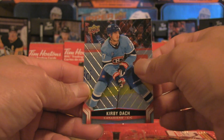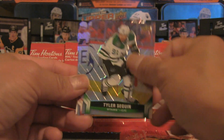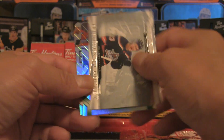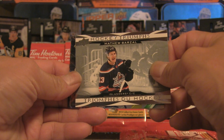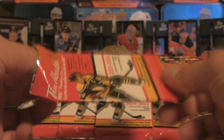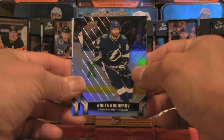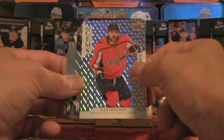Kirby Dach — pretty cool reverse retro. In the background there should be 15 packs left. Clayton Keller, Tyler Seguin, and we end off with a Matthew Barzal hockey triumphs. The triumphs are definitely looking like the more common insert — there is always a common insert when it comes to Tim Hortons and those are finished pretty quickly. Draisaitl, we've got a Nikita Kucherov.